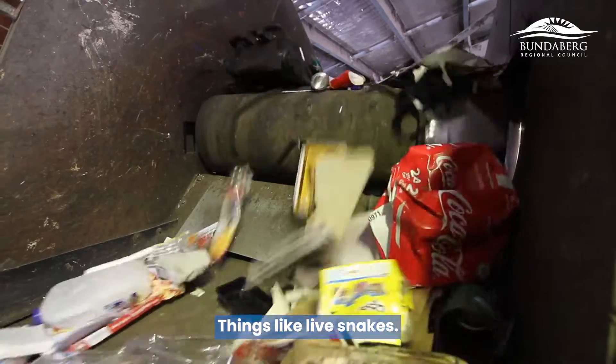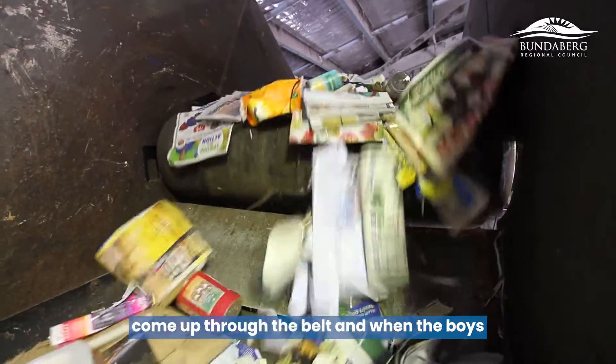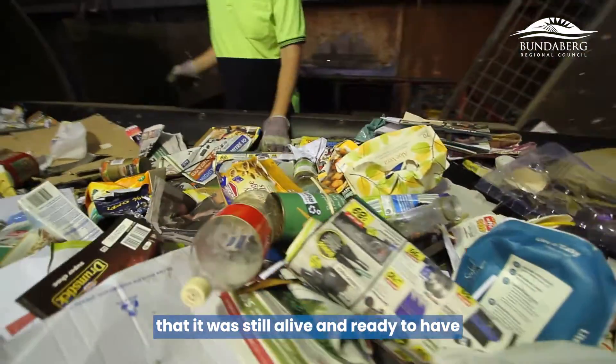We get some interesting things here at the material recovery facility — things like live snakes. Recently we had a very large python who decided to come on a trip to the MRF, came up through the belt, and when the staff went to pick it up they were quite stunned that it was still alive and ready to have fun with them.